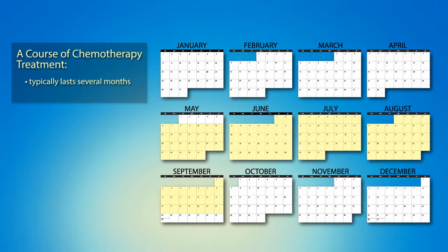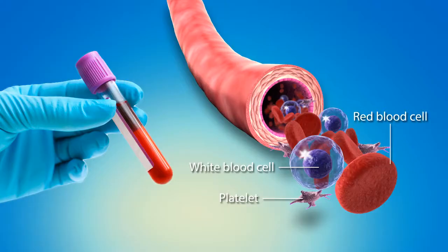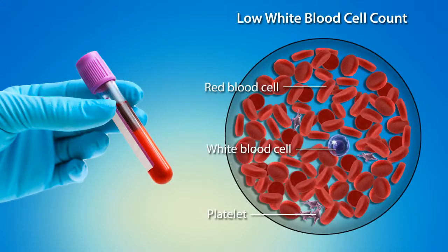Chemotherapy is given as a course of treatment over several months. The course is broken into a number of cycles during which you receive treatment and generally have some time to recover before the next cycle begins. For example, you may receive chemo drugs once a week for two weeks, and then have a third week to recover before your next cycle begins. Cycles vary from two to three weeks to a month or more. Your blood will be drawn often during treatment for blood cell counts that help assess how well you have recovered and how ready your body is for the next treatment cycle.